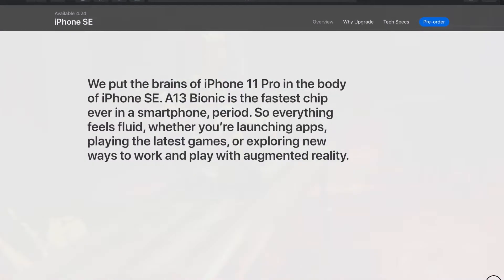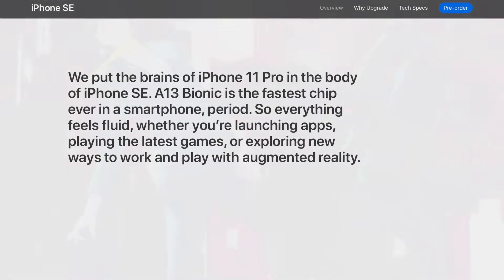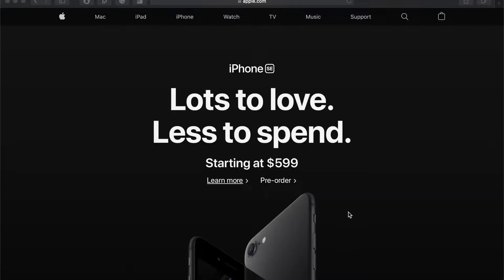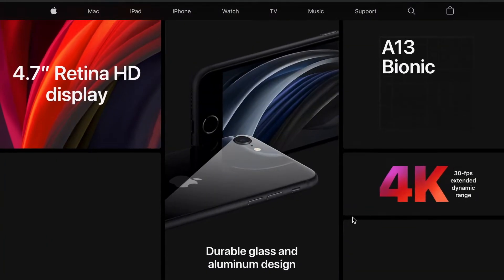Though it has the body of the iPhone 8, it has the internals of the iPhone 11. It's important to remember that, practically, it's a thousand dollar phone inside of a $400 body.